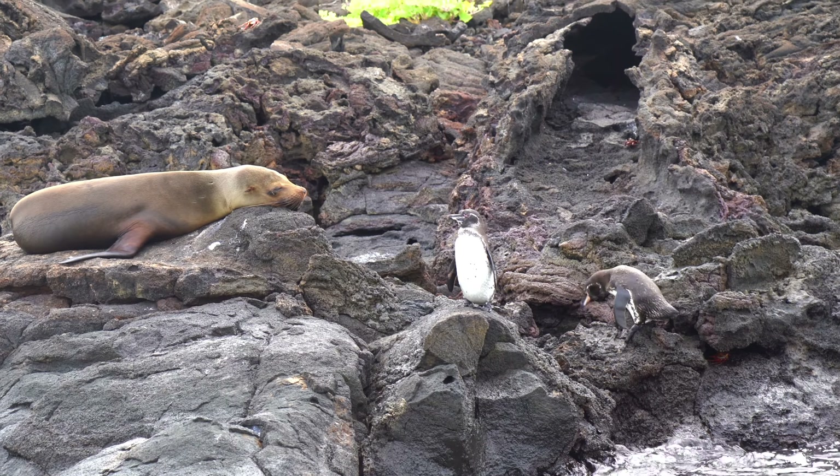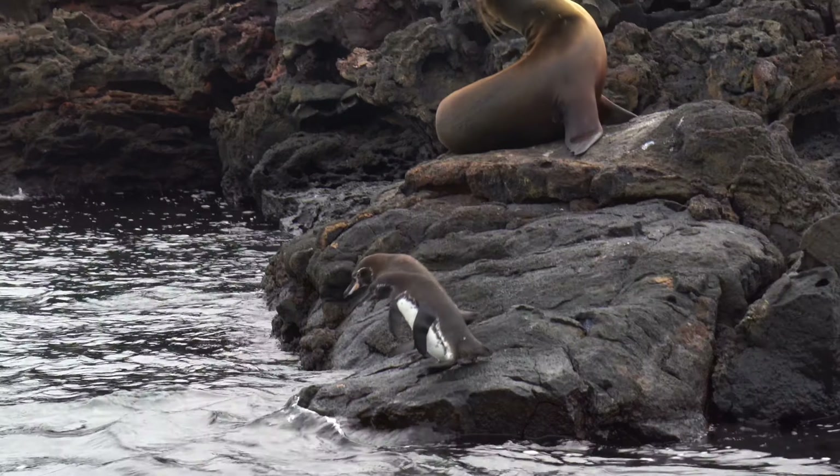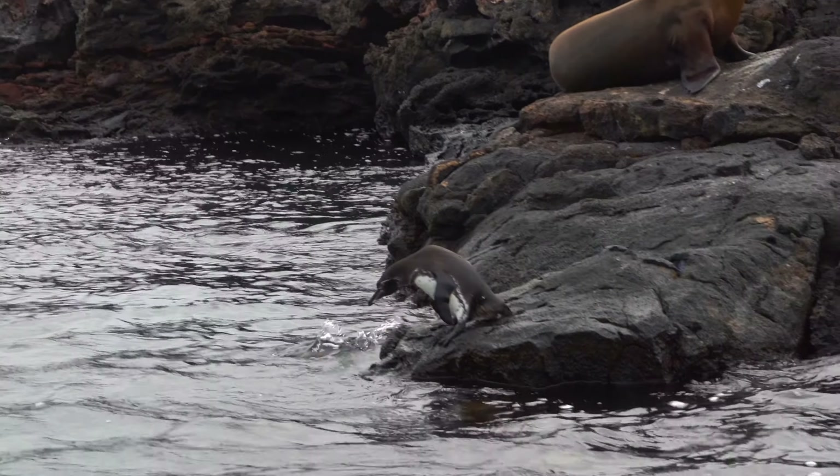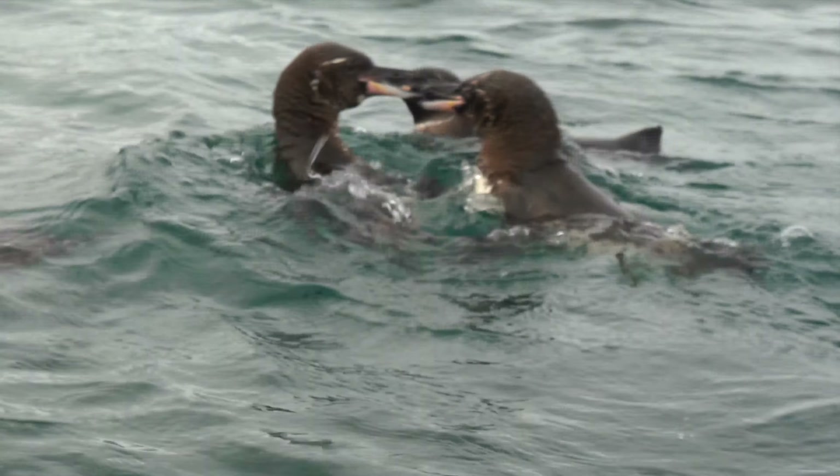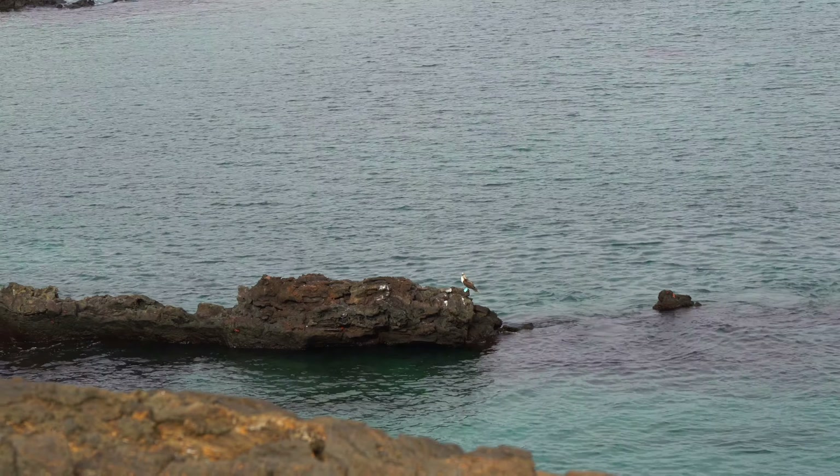We just woke up, about to get breakfast, and there are sharks in the water and a sea lion — that's less rare here. Oh, there it is. Sharks and penguins and sea lions. What a morning — it's not even eight o'clock, I don't think.